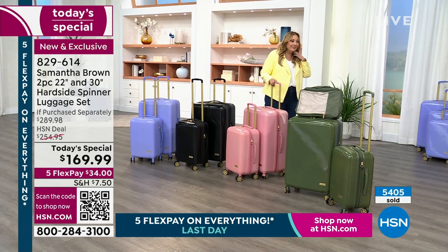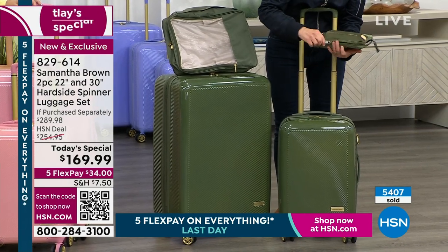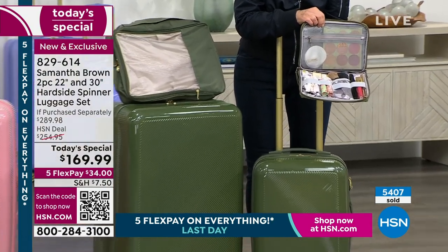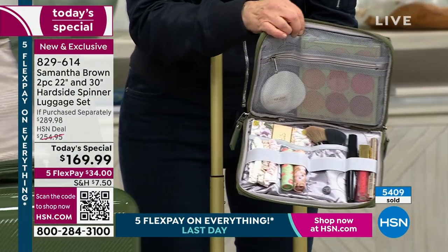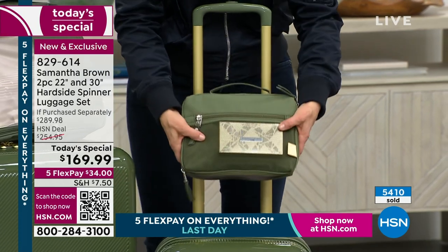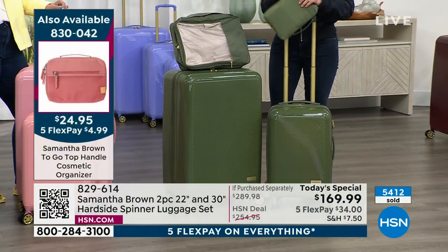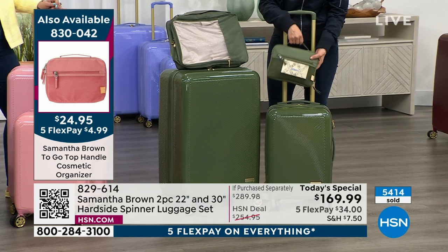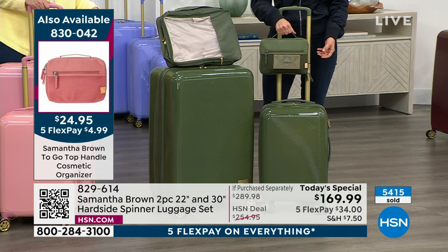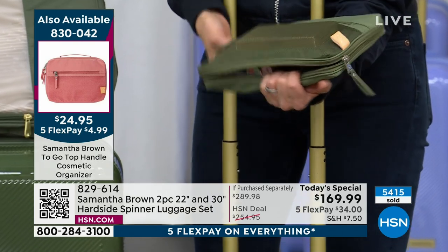The olive tech case is beautiful as well — what a great college graduation gift with all the accessories. The tech case can actually be tricked out to be a nice makeup kit too — see the elastic loops? They keep all your brushes, lipsticks, and lip glosses together. It goes beautifully with the olive. The on-the-go cosmetic organizer is $24.95 — very reasonably priced, a perfect match, and only $4.99 on flex pay.